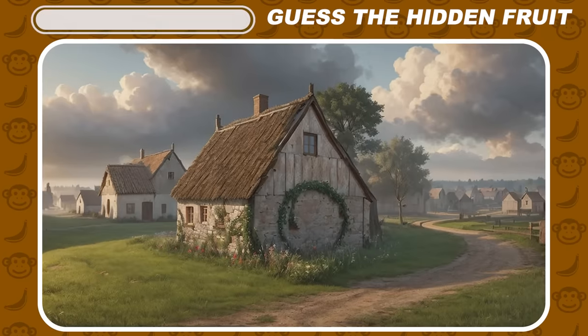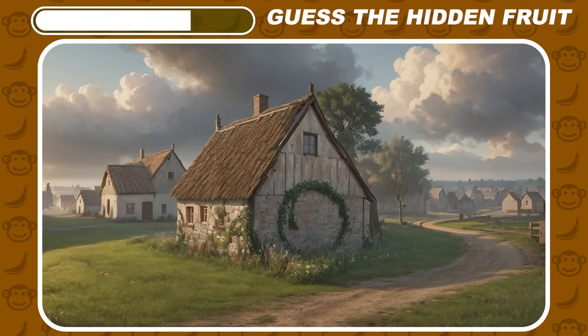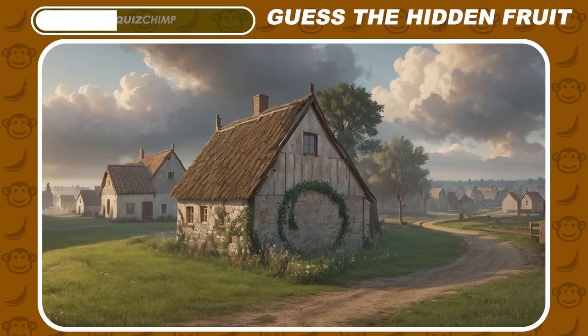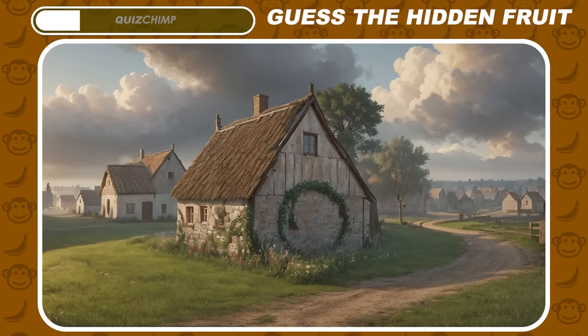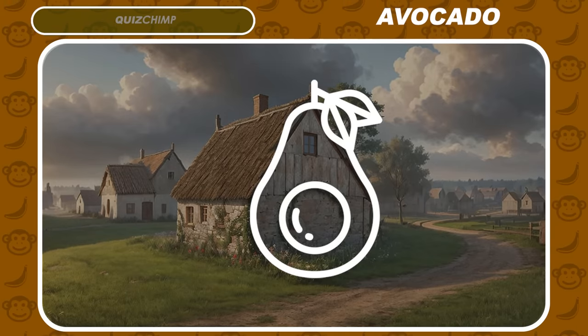Can you see this fruit? The correct answer is avocado.